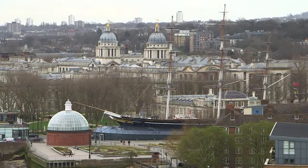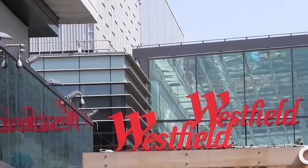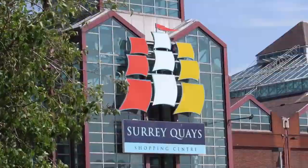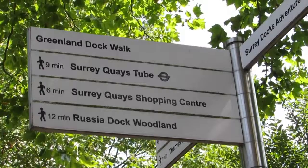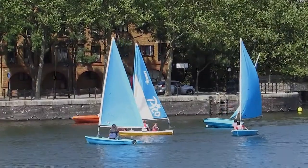And historic Greenwich is just 6 minutes away with its Royal Heritage, Observatory and Maritime Museum. You'll be able to enjoy the 2012 Olympic Legacy with the Queen Elizabeth Olympic Park just 17 minutes away, and alongside the Olympic Park is Westfield, Europe's largest urban shopping centre.